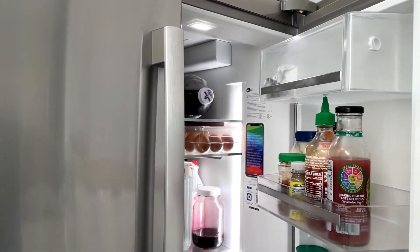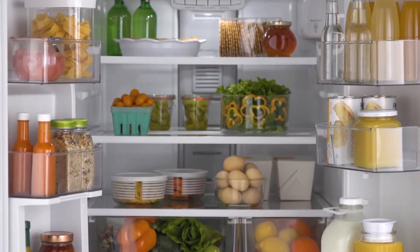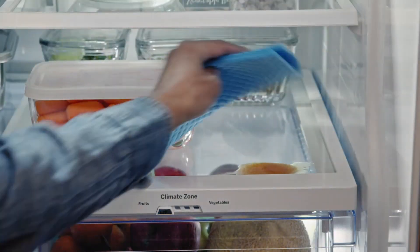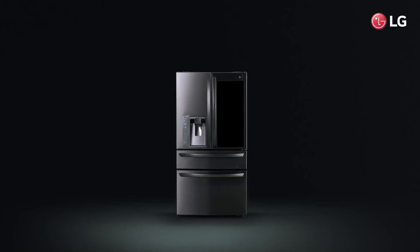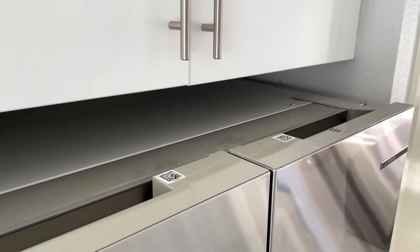Imagine stepping into a kitchen where everything is perfectly in place, sleek and spacious. That dream can be your reality with a counter-depth fridge. These aren't your ordinary refrigerators — they're about 30 inches deep, designed to blend seamlessly with your counters, giving you that chic, streamlined look while freeing up precious floor space. To help you find the right model, we've listed the top six refrigerators and their key features, plus the things you need to consider to choose the best one for you. All products mentioned in the video are in the description below, so watch until the end.